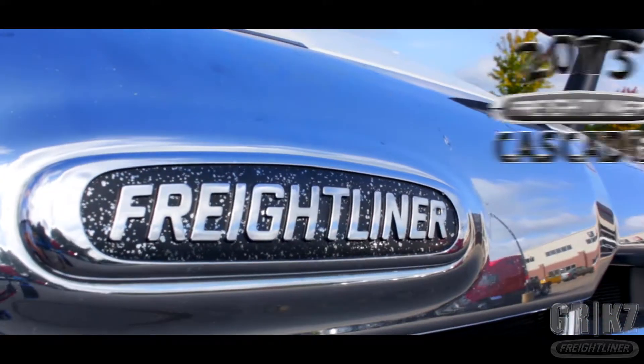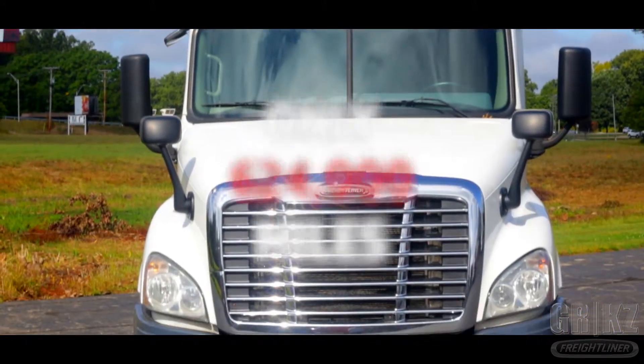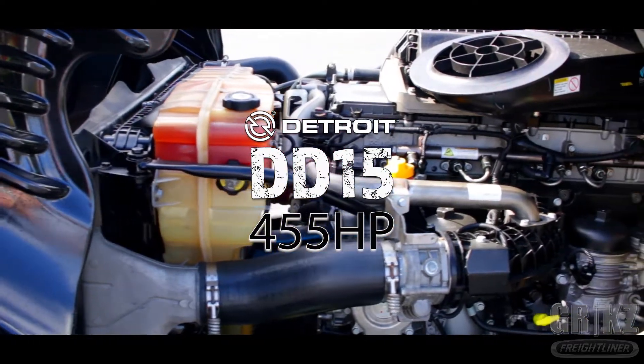It's the 2015 Freightliner Cascadia with only 624,000 miles. Made in Motor City, it's the powerful Detroit DD15 455 horsepower engine.